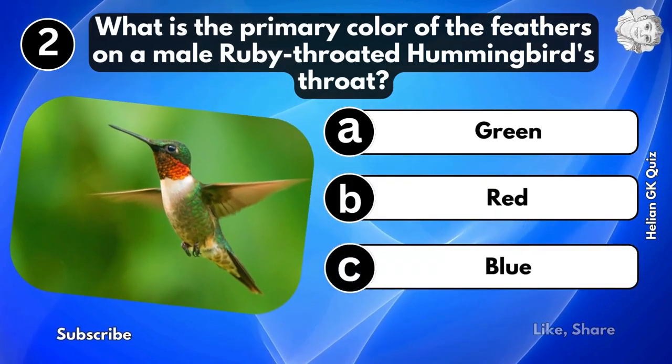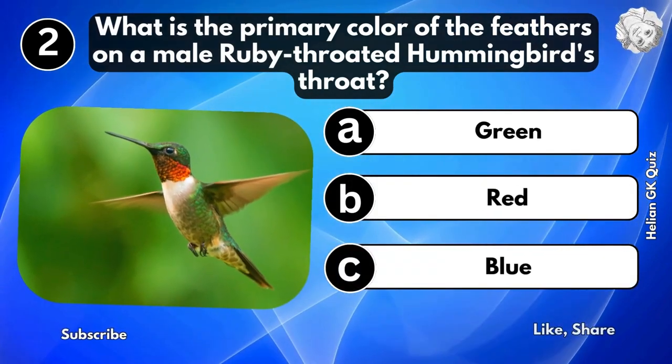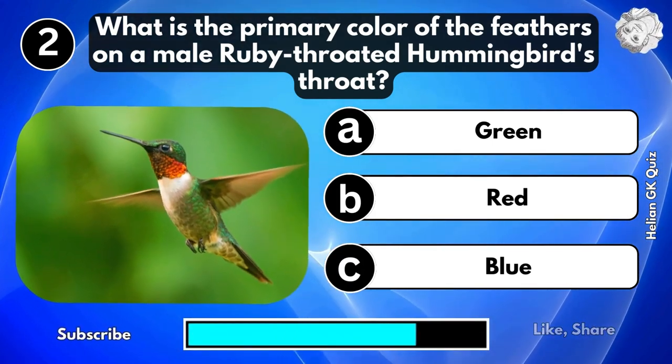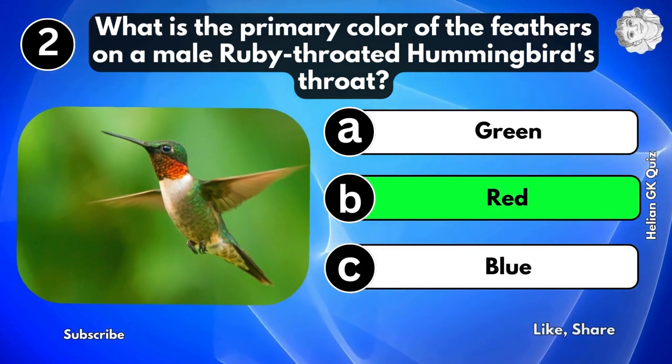What is the primary color of the feathers on a male ruby-throated hummingbird's throat? Red.